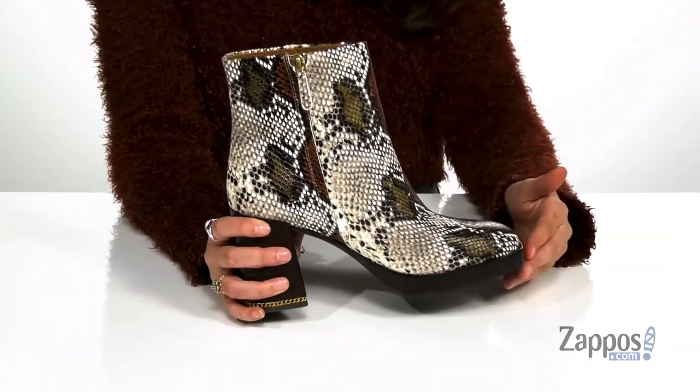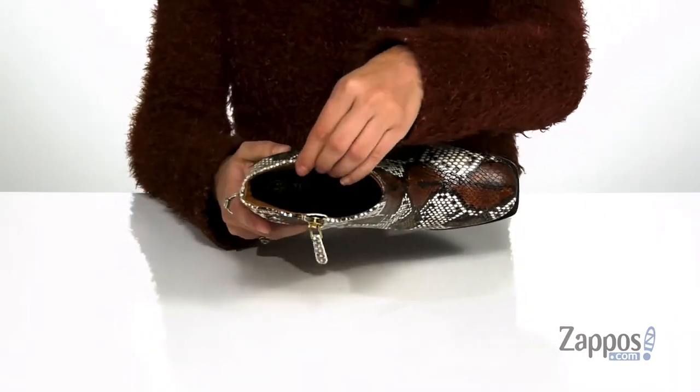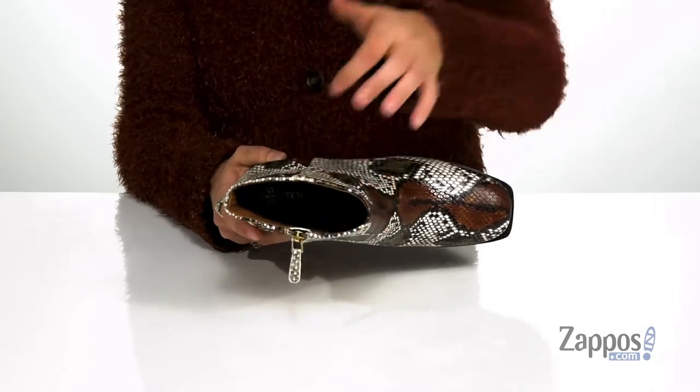They have a full-length zipper closure that allows you to easily slide these off and on your feet. Inside is soft leather lining that's going to be breathable, with a cushion insole for some comfort.